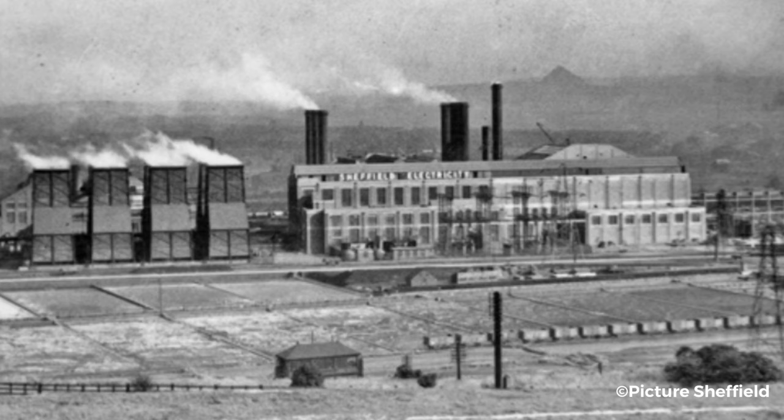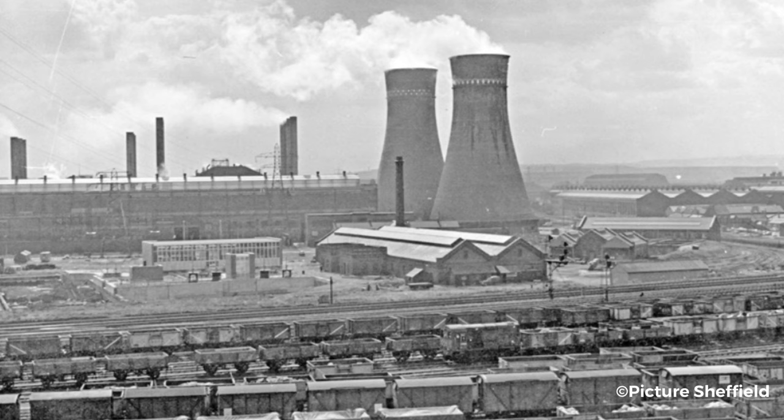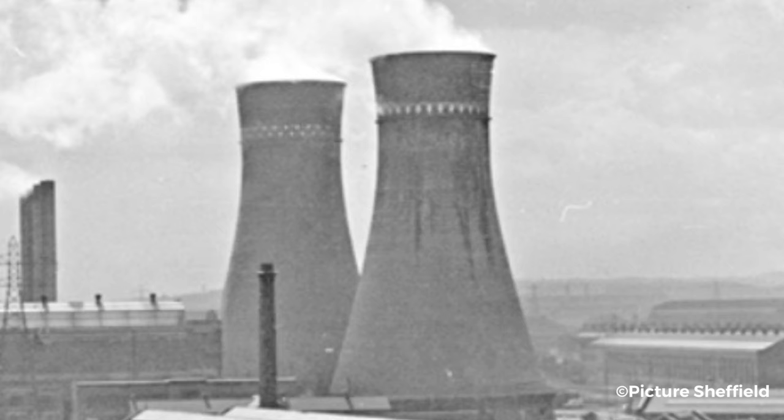However, this wasn't quite enough, as only 14 years after opening, the Blackburn Meadows Power Station underwent a huge expansion project. Part of this expansion was two brand new hyperboloid cooling towers. They were named Cooling Tower 6 and Cooling Tower 7, and they would go on to become Sheffield icons.